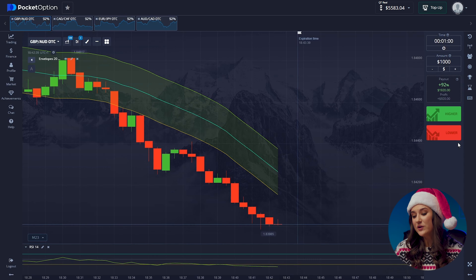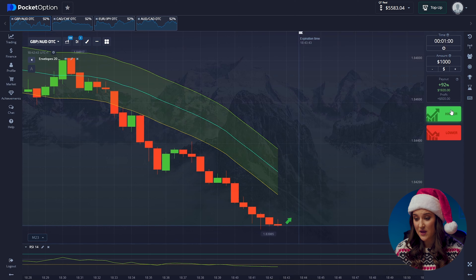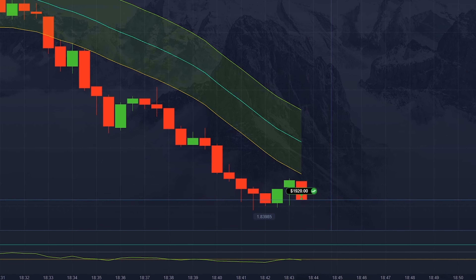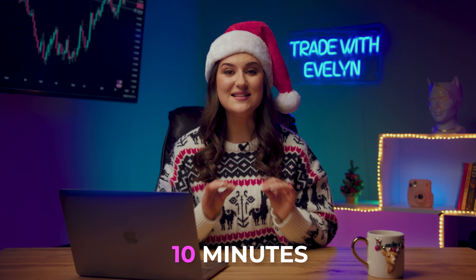I was planning to stop, but the market is doing great, and I don't want to miss the opportunity to earn this last one. The upward movement is obvious, because the candles are moving toward the resistance level. Pressing higher. Our deposit has grown to $6,503. We spent a maximum of 10 minutes on this. This is definitely the best ending to 2022.